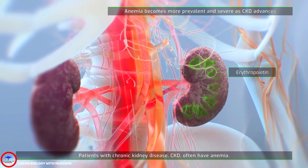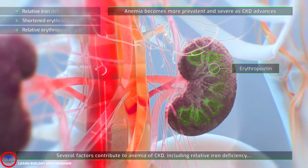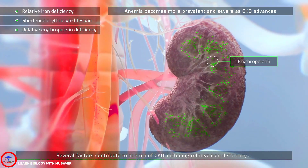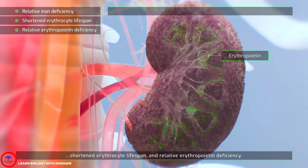Patients with chronic kidney disease, CKD, often have anemia. Several factors contribute to anemia of CKD, including relative iron deficiency, shortened erythrocyte lifespan, and relative erythropoietin deficiency.